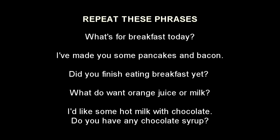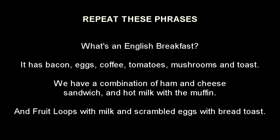What's for breakfast today? I've made you some pancakes and bacon. Did you finish eating breakfast yet? What do you want? Orange juice or milk? I'd like some hot milk with chocolate. Do you have any chocolate syrup? What's an English breakfast? It has bacon, eggs, coffee, tomatoes, mushrooms and toast. We have a combination of ham and cheese sandwich and hot milk with a muffin. And Fruit Loops with milk and scrambled eggs with bread toast.